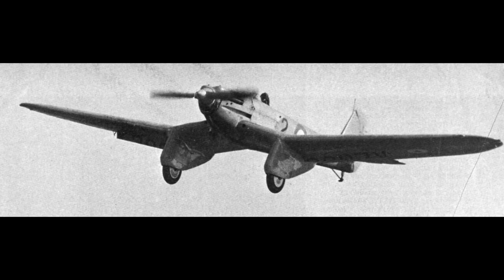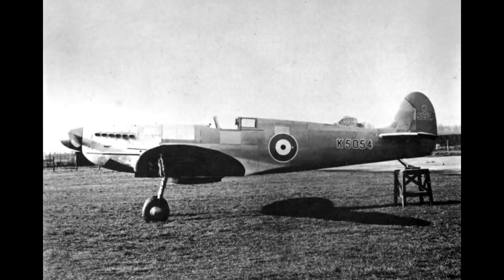After the Type 224, Mitchell and his team started work on the Type 300, which had a retractable undercarriage and a reduced wingspan of 1.8 meters. The design was submitted to the Air Ministry in July 1934, but it was not accepted.